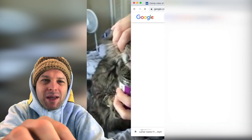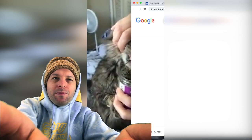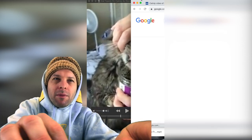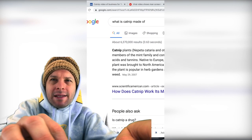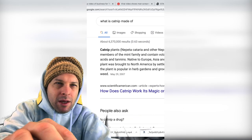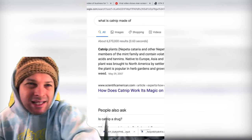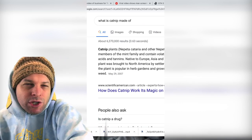Let's google it — what is catnip made of, and what does it do? Okay, catnip plants — Nepeta — and other Nepeta species are members of the mint family and contain volatile oils, sterols, acids, and tannins.